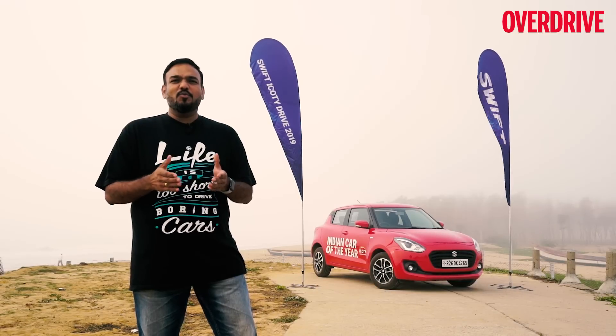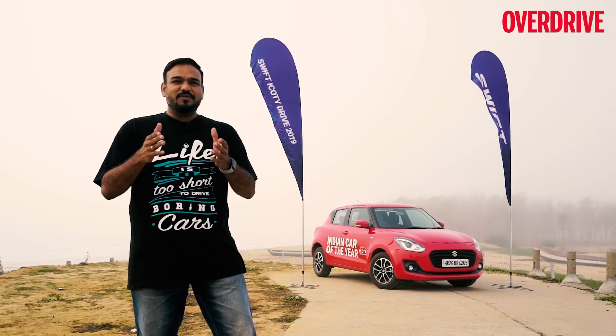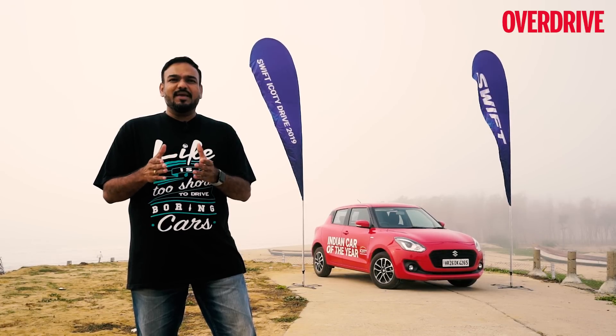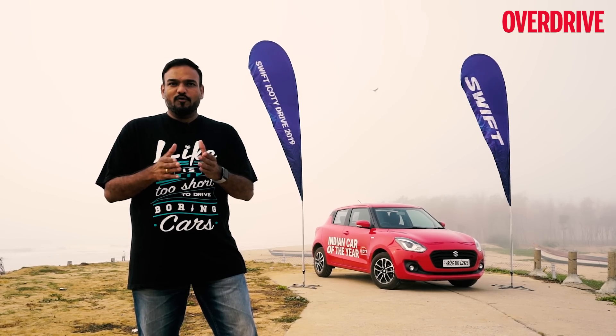So there's no surprise that Maruti Suzuki wants to celebrate this in a big way. The Maruti Suzuki Swift name is one of the most prominent names in the ICOTY Hall of Fame, and now they want to etch that name on the map of India.